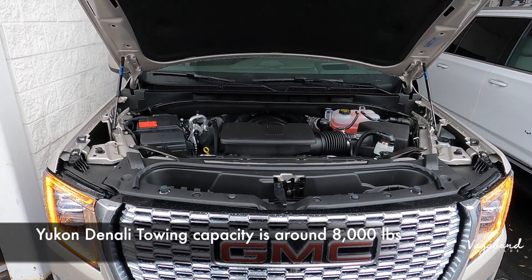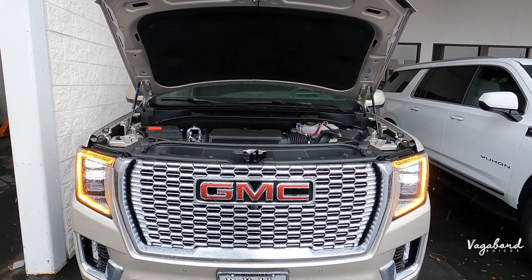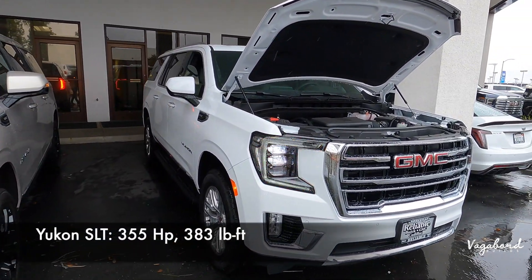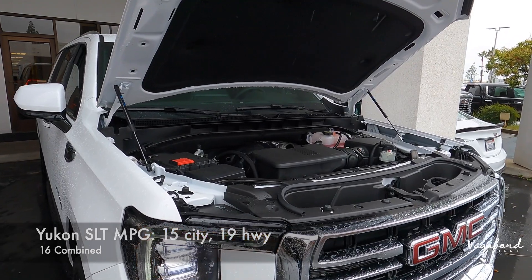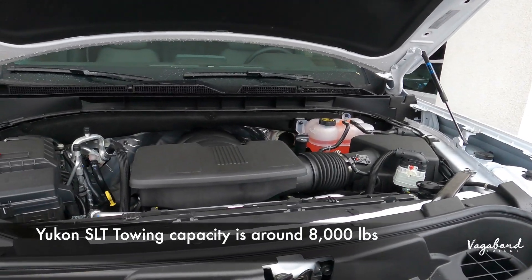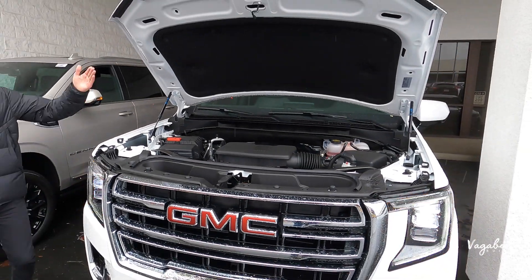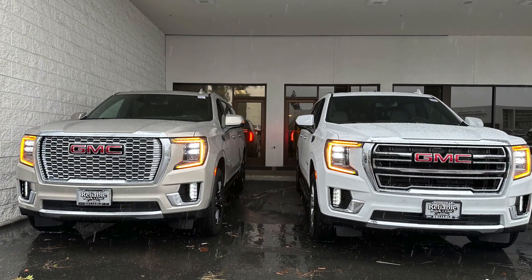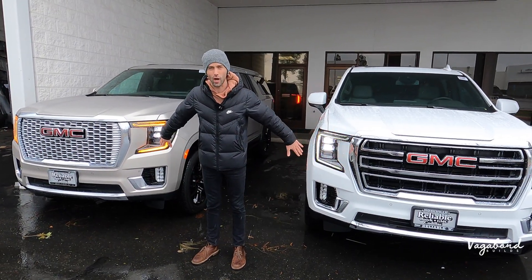The Denali's 6.2 also has a transfer case, two-speed mechanical limited-slip differential, and magnetic ride control. The SLT's 5.3-liter EcoTec V8 comes with 355 horsepower and 383 foot-pounds of torque. MPG on the 5.3 is 15 city, 19 highway, 16 combined, with premium smooth ride suspension and a mechanical limited-slip. It also gets about 8,000 pounds of towing capacity. Overall very close, but the motor choice comes down to your preference and research.